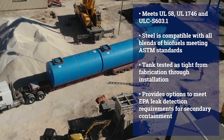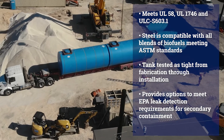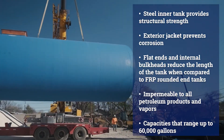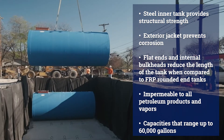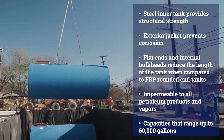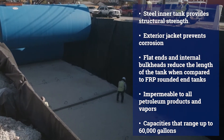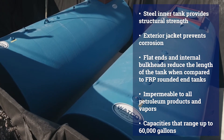Permatank provides many options to meet EPA leak detection requirements for secondary containment, with a steel inner tank providing structural strength while the exterior jacket prevents corrosion, and flat ends and internal bulkheads that greatly reduce the overall length of the tank when compared to FRP rounded end tanks.